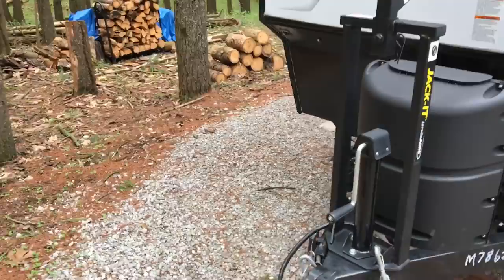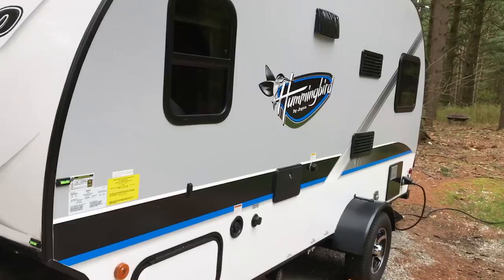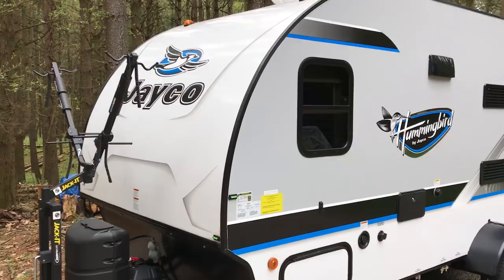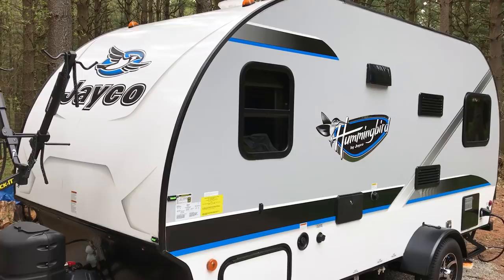This looks very much like many other teardrop-style trailers on the market. The R-Pods and the Winnie Drops were the two we were looking at. We were actually going to go with the Forest River R-Pod until at the last minute we found the Hummingbirds, and we just felt that for the money it was better quality — plus you can't beat Jayco's two-year warranty.